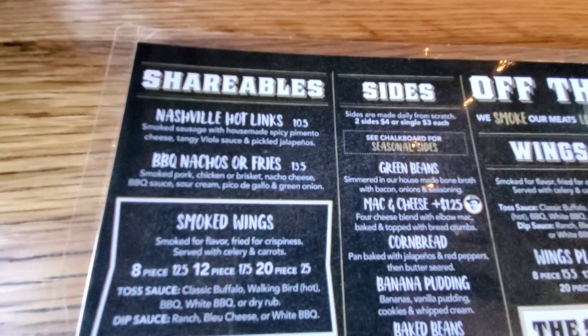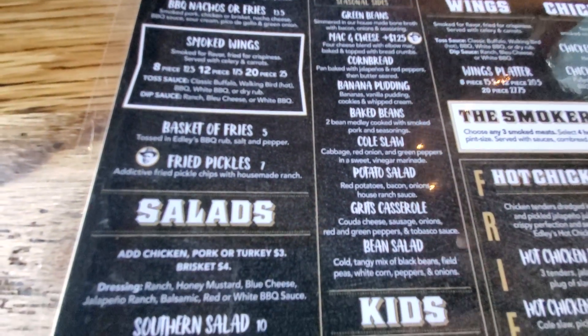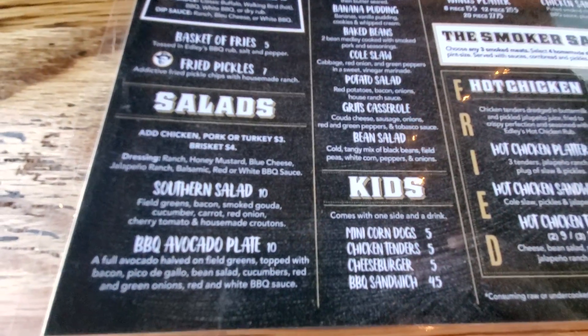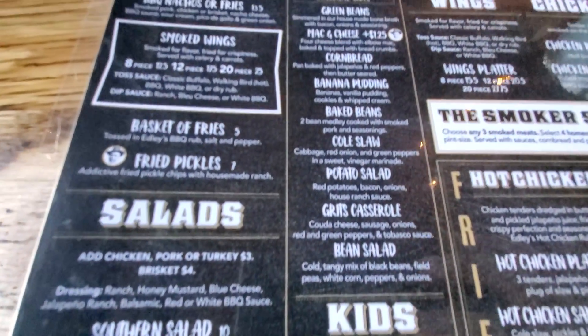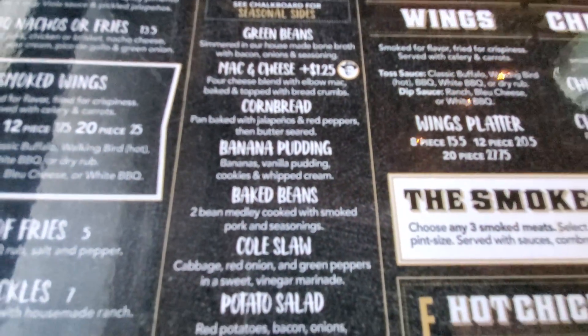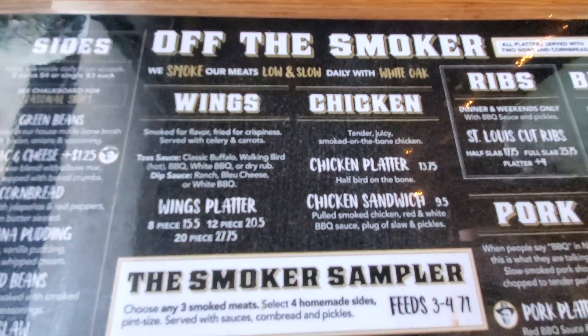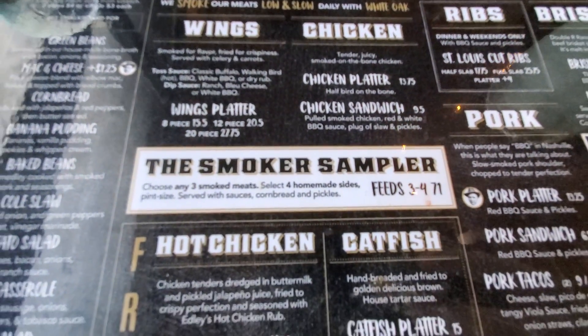Here's a look at the menu. You've got the shareables, the Nashville hot links, the barbecue nachos or fries, smoked wings, salads, a kids menu, and the sides they have here. Here are the wings, the chicken, the smoker sampler right here.